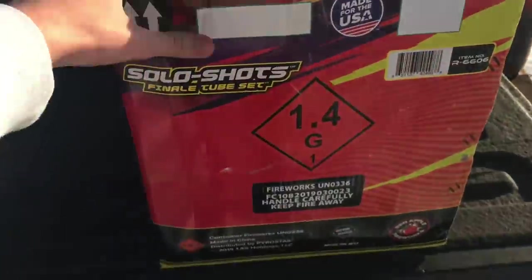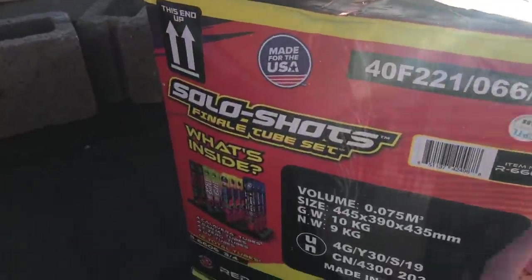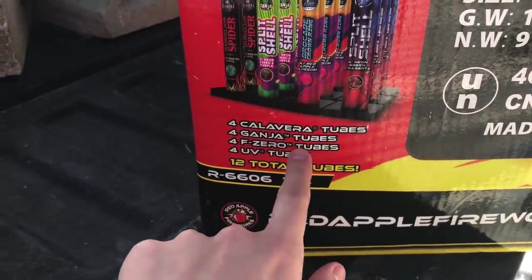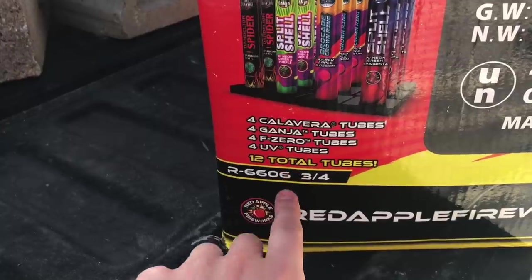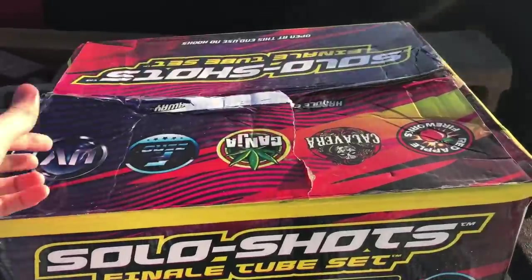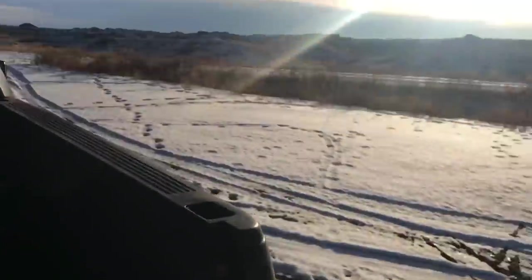There was something on the box I wanted to show you. So this is going to explain: you get four Calavera tubes, four Ganja tubes, four F0, and four UV — 12 total — and those are all branded by Red Apple Fireworks. Let's go ahead and open this up and take a look at the tubes.